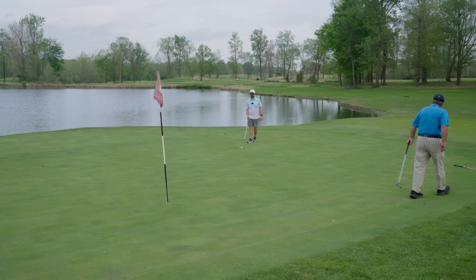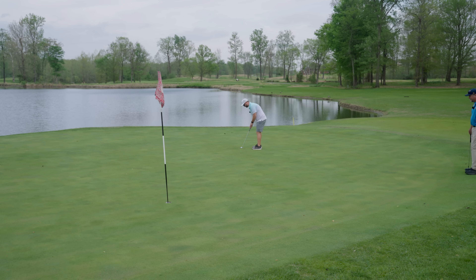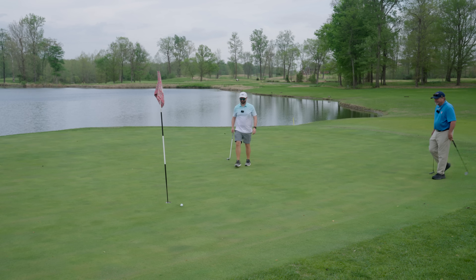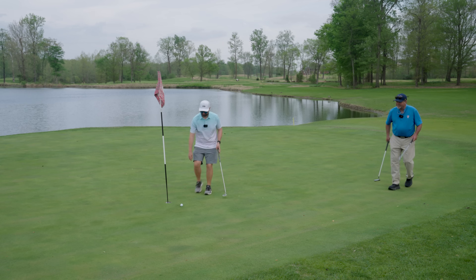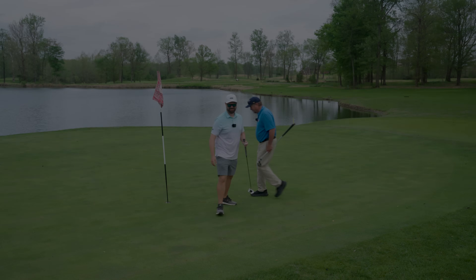Pretty straight from there. One thing when you blow it by the hole like that: it usually gets on the fall line, so the next one coming back is uphill and straight. It's still uphill, so give it a pretty good wrap. You'll see it's pretty straight. Good putt — it was a blast. We'll do it again.